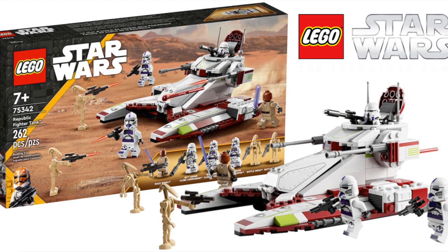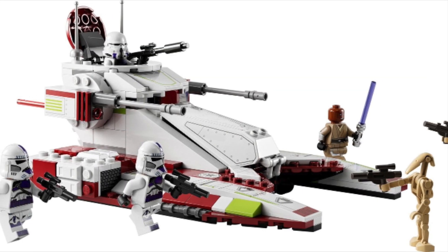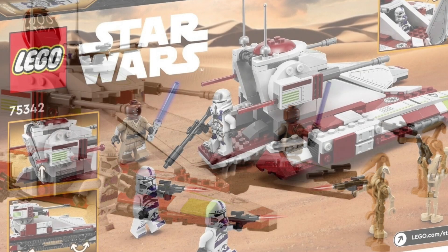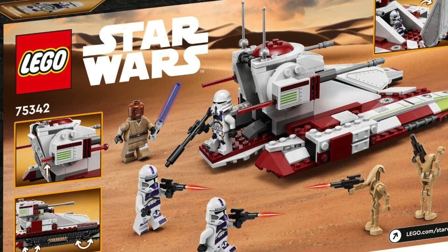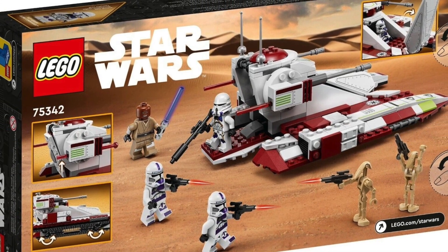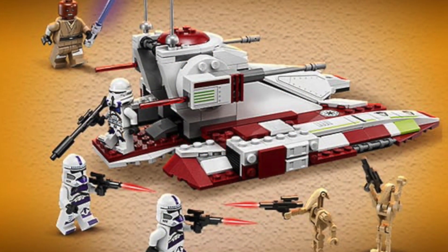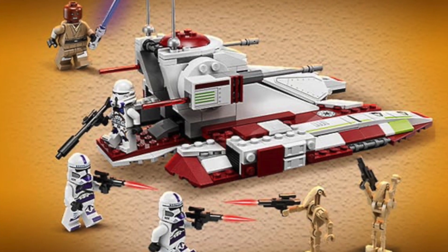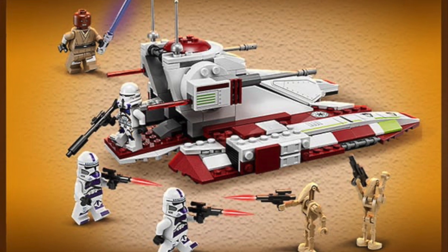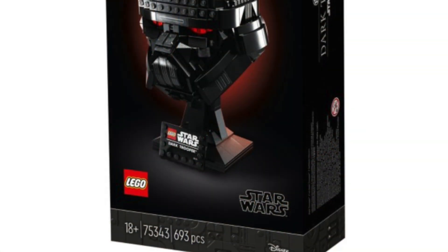Next up we have set 75342, the Republic Fighter Tank, priced at £40 in the UK, $40 in the US, and €45 in Europe. This is the set I'm most sad to see go this year — it's been an absolutely phenomenal LEGO set and has sold so well throughout its lifespan. Although the build itself isn't that great, it's the minifigures that have sold it so well: three great clone troopers, a fantastic Mace Windu with arm printing, and two regular B1 battle droids. If you want this set, act very quickly — it is selling out all over the place.